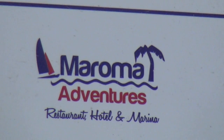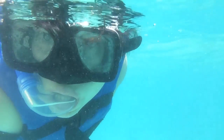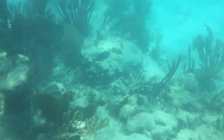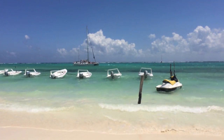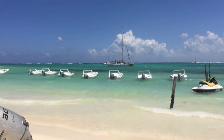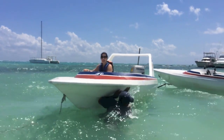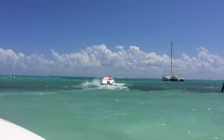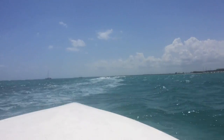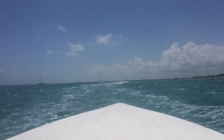At Maroma Adventures we took two different excursions. The first was snorkeling off a catamaran. The next excursion was individual mini speed boats — this was thrilling and terrifying all at the same time, and we don't recommend it for the faint of heart. But if you're a thrill seeker looking for adventure, it's definitely an excursion to look into.